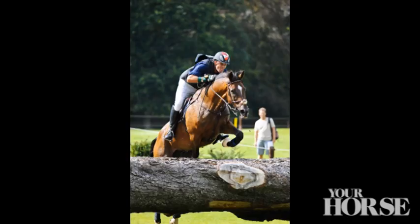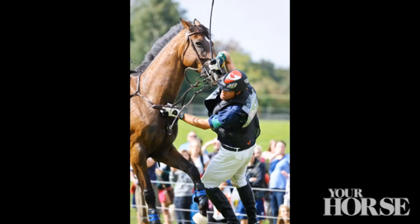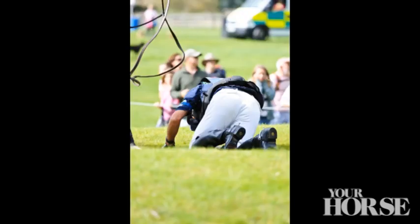The Point to Pro Air Vest inflates in a tenth of a second, providing protection to your spine, collar of your neck, and upper abdominal organs.